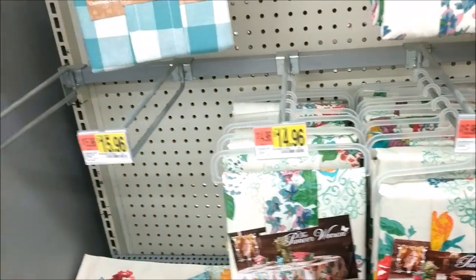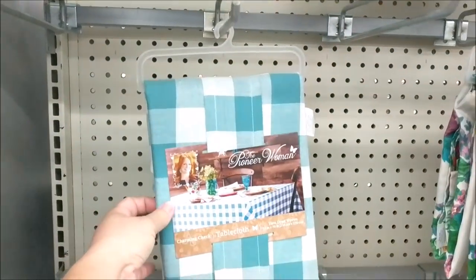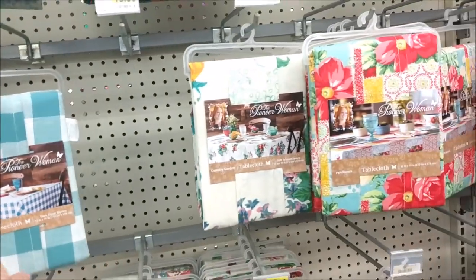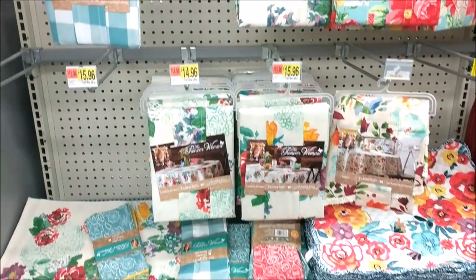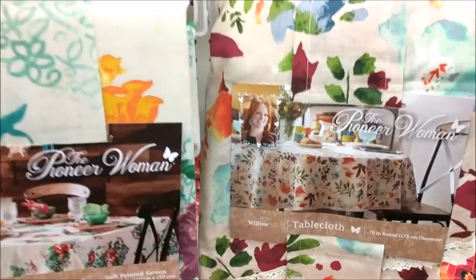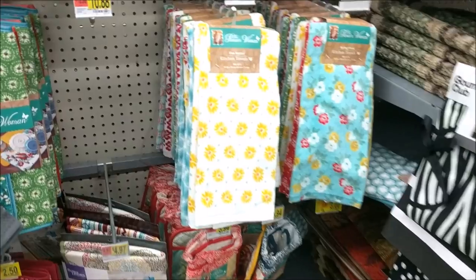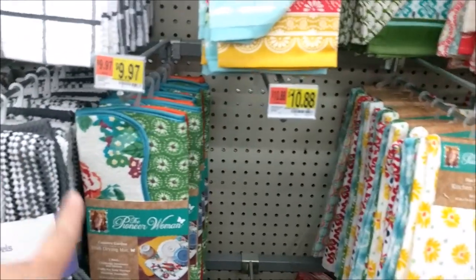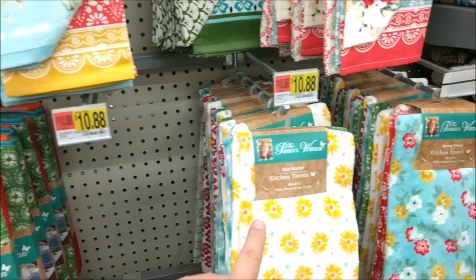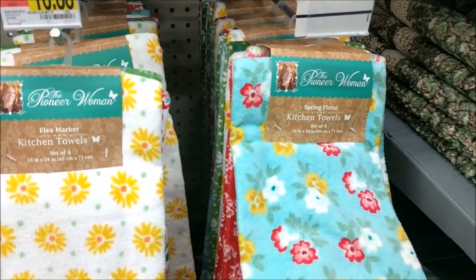They're clearancing out this pattern for $7.00. And then they have a few different napkins and placemats that we've seen before. Here's another one on clearance — the teal and white check. That's about 50% off; it was $13.97. But I think this is her new print. So some new dish print stuff from Ree. They've got the little drying mats over here and these dish towels, which I've never seen in these patterns.